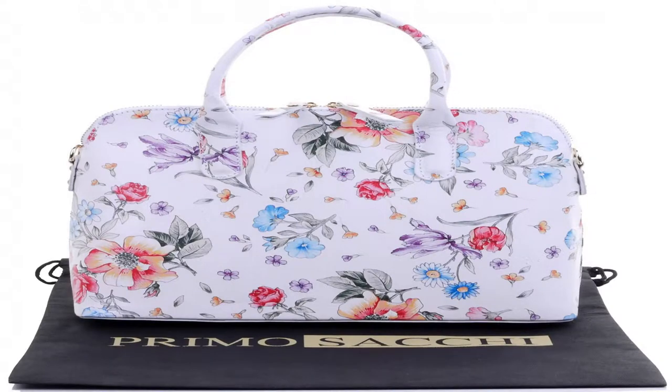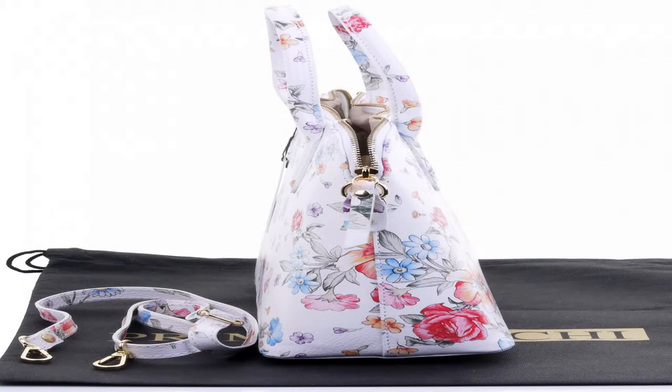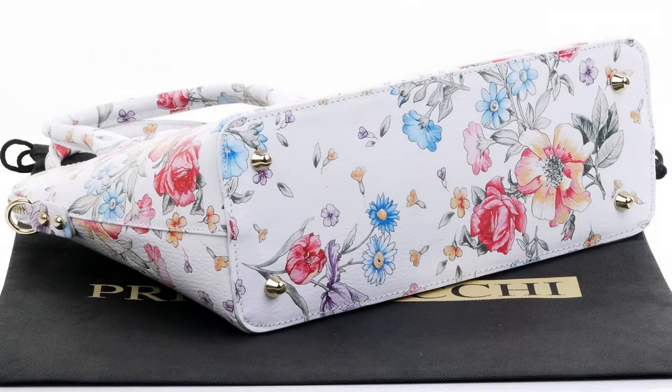This bag is available in a wide range of colors, including red, pink, gray and navy. Please let us know if you would like more information. The approximate dimensions are width 31 centimeters at the base, height 24 centimeters, and depth 12 centimeters at the base.